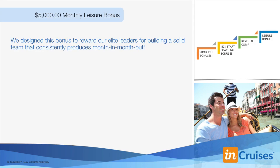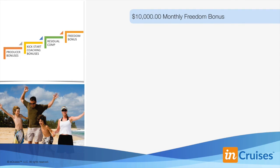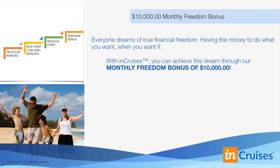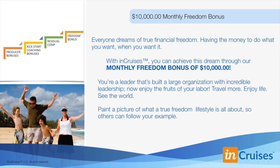We also have a leisure bonus of $5,000 per month, designed to reward our elite leaders for building a team that consistently produces month in and month out. For most people, $5,000 per month can go a long way to help pursue the leisure activities they've always dreamed about. That's your fourth bonus level of $5,000 residual dollars per month. Everyone dreams of true financial freedom — having the money to do what you want when you want it. With InCruises, you can achieve this through our monthly freedom bonus of $10,000 each and every month — that's your fifth bonus level.